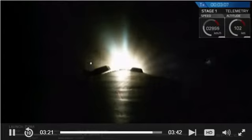Now we've had successful confirmation of MECO, stage separation, second engine start, and the boost back burn.